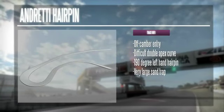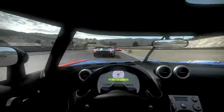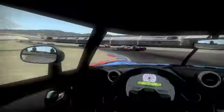Right from the get-go, you'll face a challenging turn. The Andretti hairpin is a little sharper than the standard 180 degrees. Start braking early and approach from the far right. Swing your left side tires on the rumble strip through the apex before drifting back to the right on your exit. Overshoot this hairpin and you'll be in the dirt.